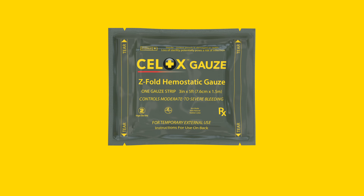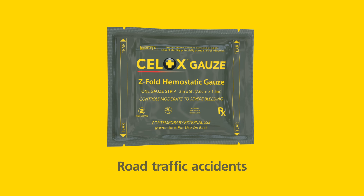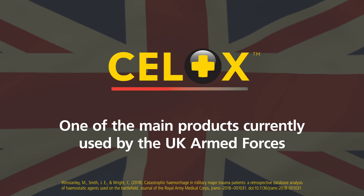Cellox Gauze is a highly effective dressing and is designed to stop bleeding from arterial injuries, road traffic accidents, and other moderate to severe bleeding injuries. Cellox has become one of the main products currently used by the UK Armed Forces.